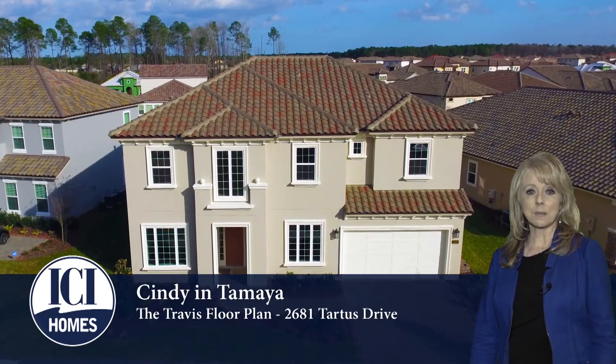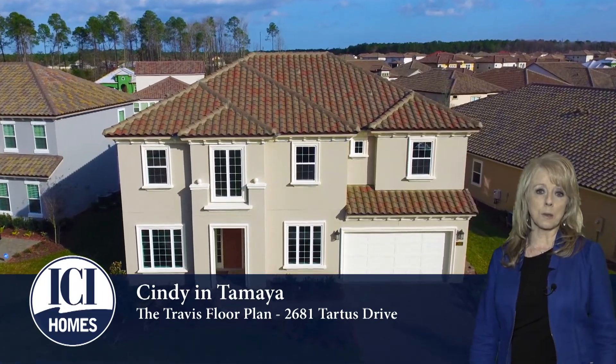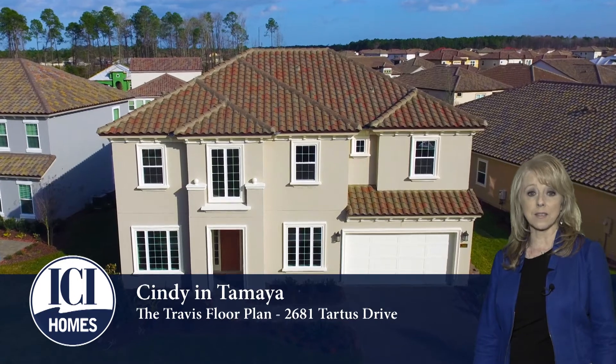Hi, this is Cindy Voiles. I'm with ICI Homes at Tamiya, and I wanted to tell you a little bit about one of our floor plans called the Travis.